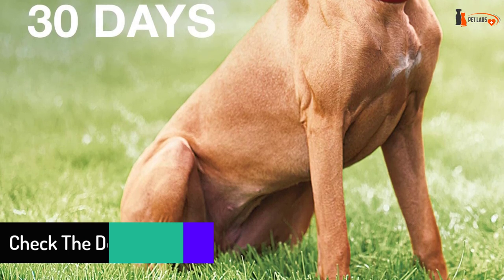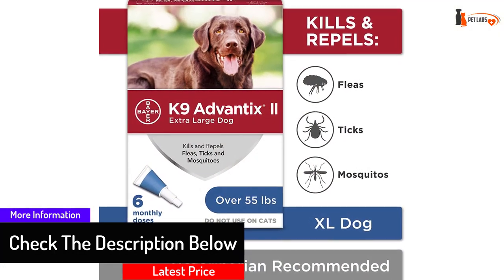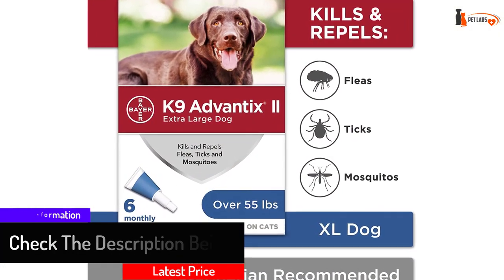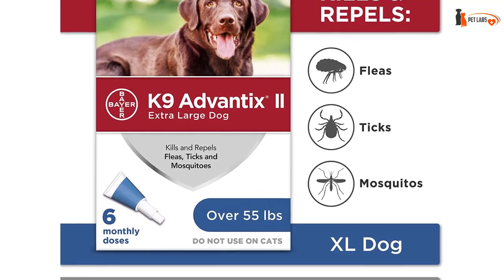It offers protection for 30 days and becomes active within 12 hours of application. It also comes in different doses to choose from.